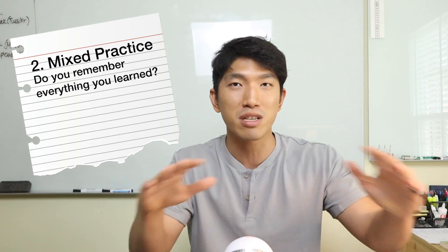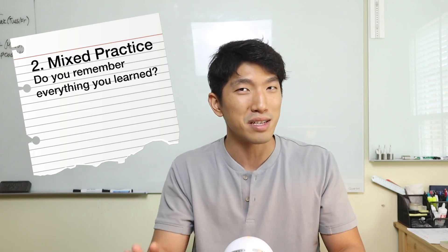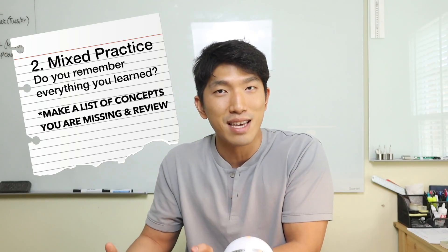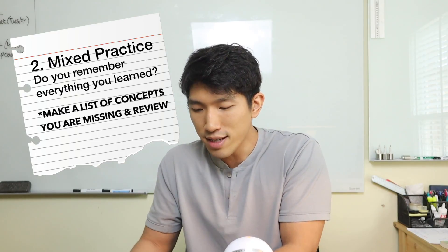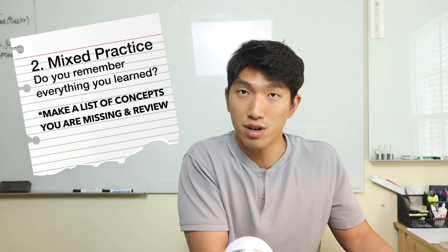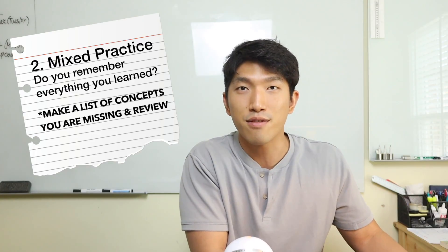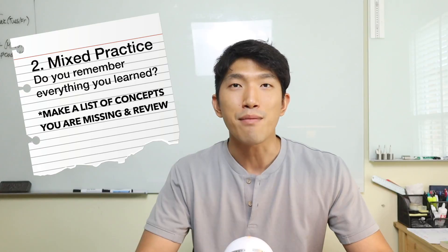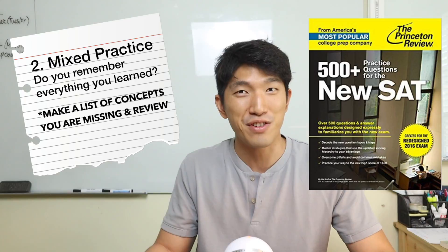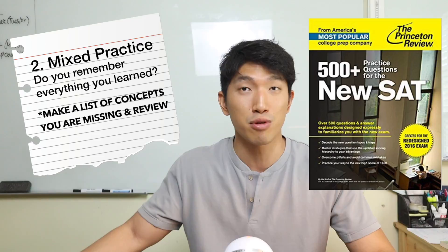Knowing how to solve questions chapter by chapter is a whole lot different from solving them all mixed together. While you're doing this you're probably going to get a lot of questions wrong — that's okay, it's normal. What you need to do is make a list of concepts you're consistently getting wrong, go back and study them again, because that's where your weak points are. You don't have to study the stuff you get right. For this step, we're going to use Princeton Review's 500 Practice Questions — probably the most accurate version out there other than the College Board's practice exams, but we want to save the College Board stuff for the very end.